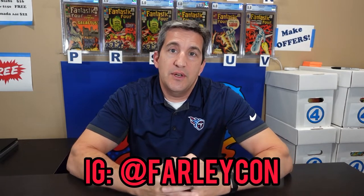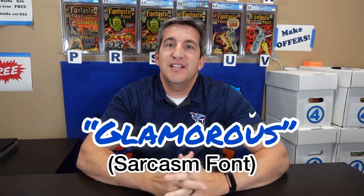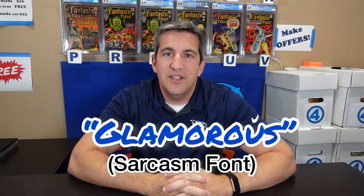On this video I want to show you how glamorous it is to set up at a local convention, some of the behind-the-scenes stuff. And then at the end of the video, I was actually able to go to some other vendors and find some good deals on books I'm looking for. So I'm going to do a haul video and show you a little bit about the books that I got and why I got them.